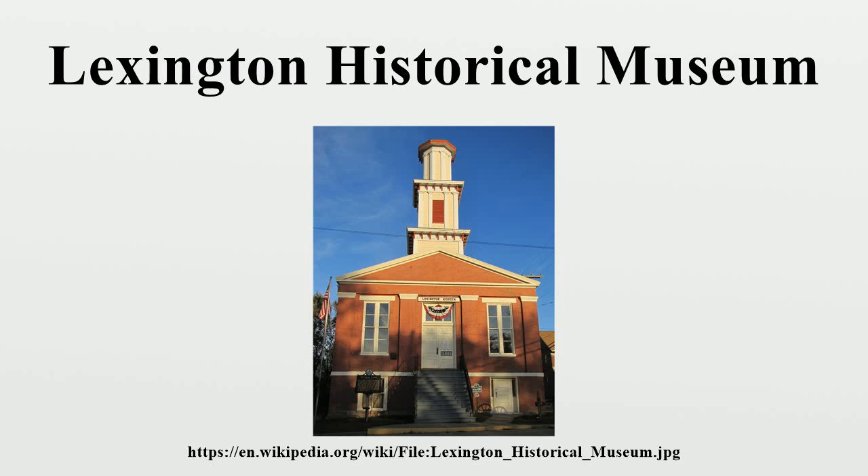Lexington Historical Museum owns and operates the Heritage Park in Lexington, Missouri. The park commemorates the 1852 Saluda Steamboat Disaster. Seventy-five Mormon immigrants were killed. There is a memorial bell tower there.